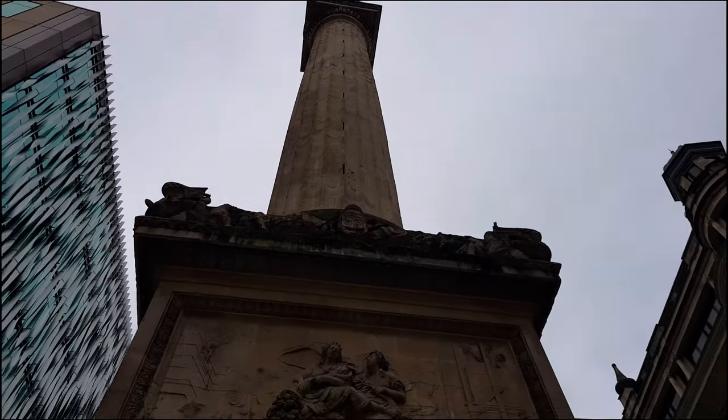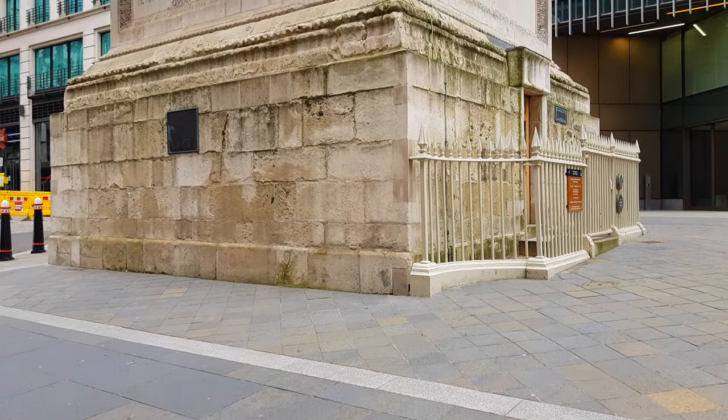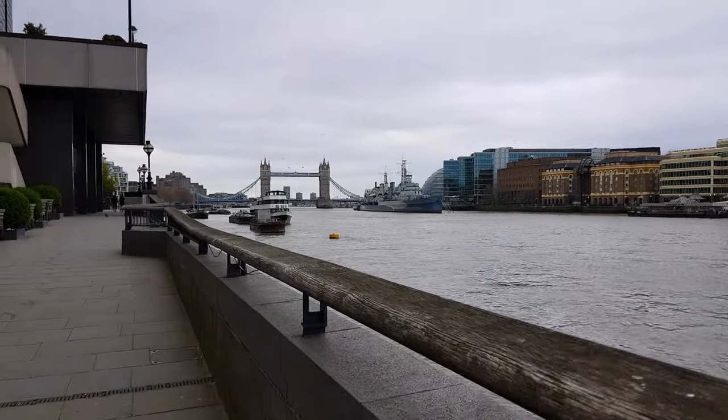The viewing platform near the top of the monument is reached by a narrow winding staircase of 311 steps. A mesh cage was added in the mid-19th century to prevent people jumping to the ground, after six people had committed suicide there between 1788 and 1842.